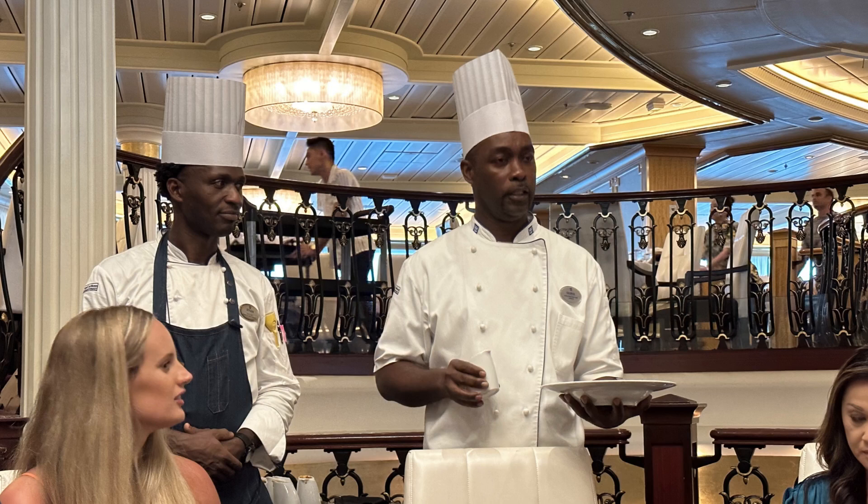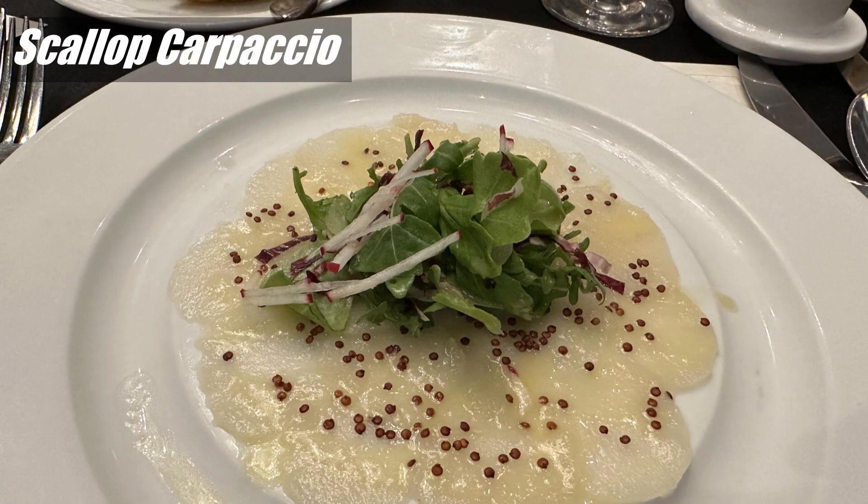This dining experience had six courses. The first course was scalloped carpaccio and it was paired with an Italian pinot grigio.